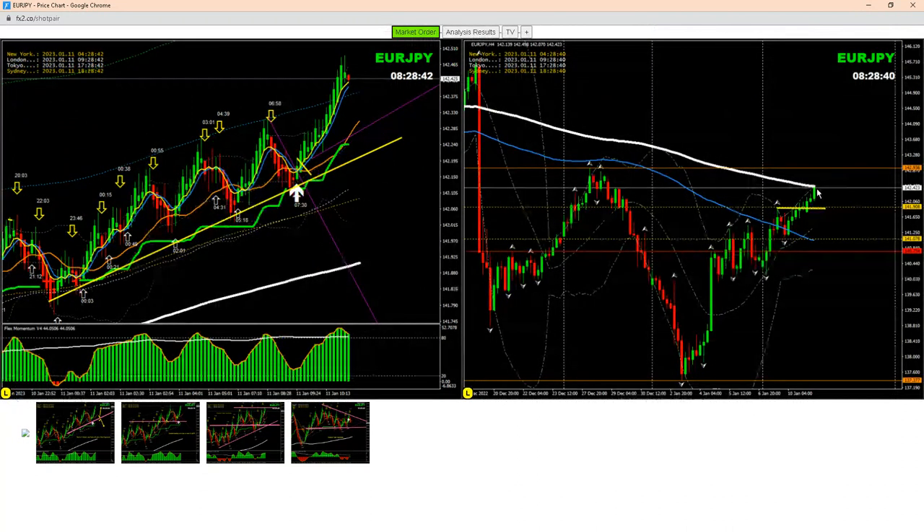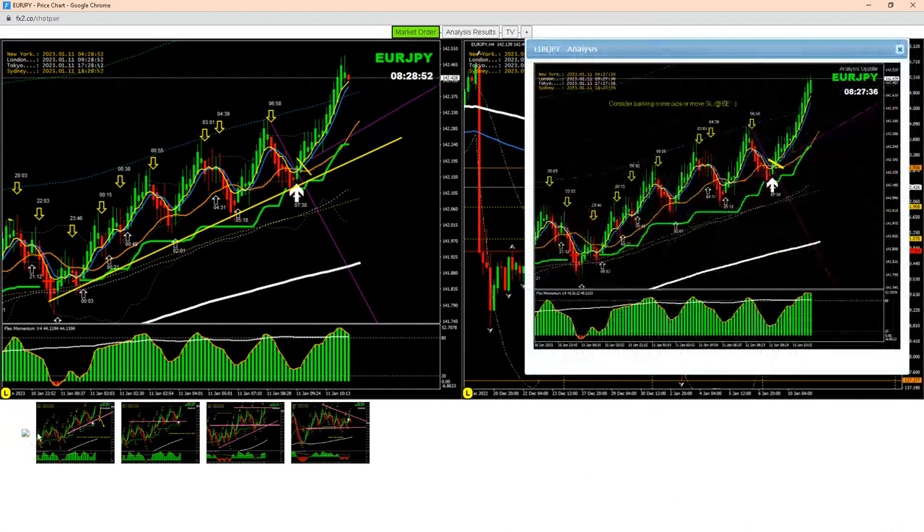Price nicely hit the 200 MA. We're still holding long — hopefully price might hit this previous high — but the first target was nicely hit. As soon as the first target hit, I explained to members: it's time to enjoy some profit or move your stop loss to break even.